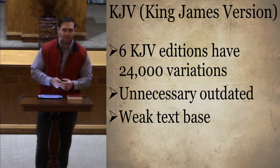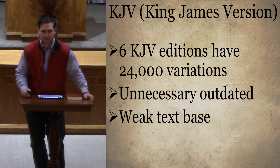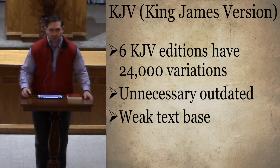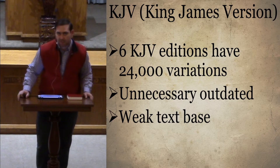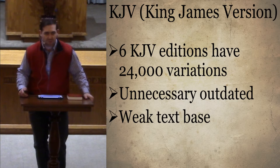We talked a little bit last week about the King James Version and how it was a great translation when it came out — the best English language had to offer — but 400 years later it is really lacking. It's lacking because of a weak text base, and it's also outdated in its language and wording.